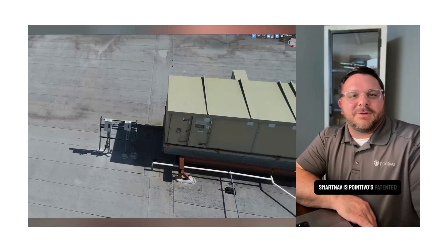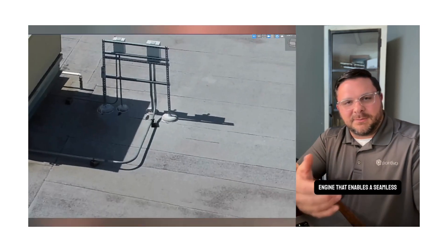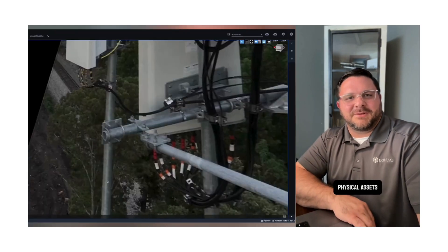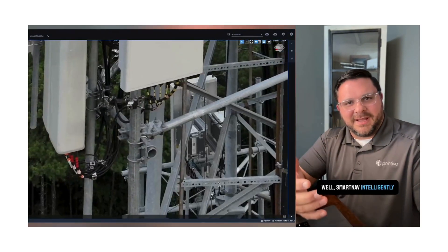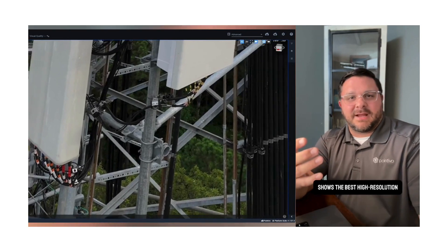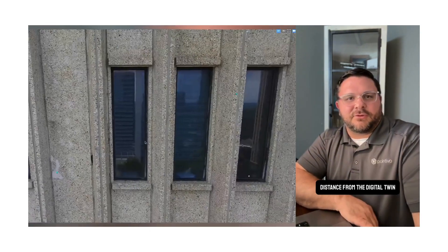SmartNav is Pointevo's patented browser-based visualization engine that enables a seamless 360-degree virtual inspection of physical assets. But what makes this so special? SmartNav intelligently shows the best high-resolution image based on your current view, your current angle, and the distance from the digital twin.